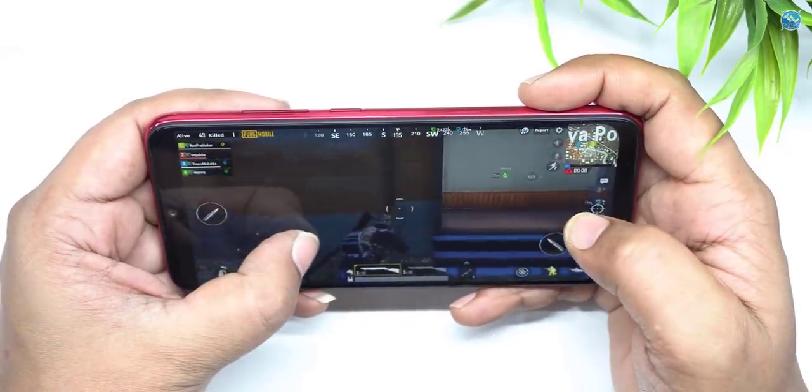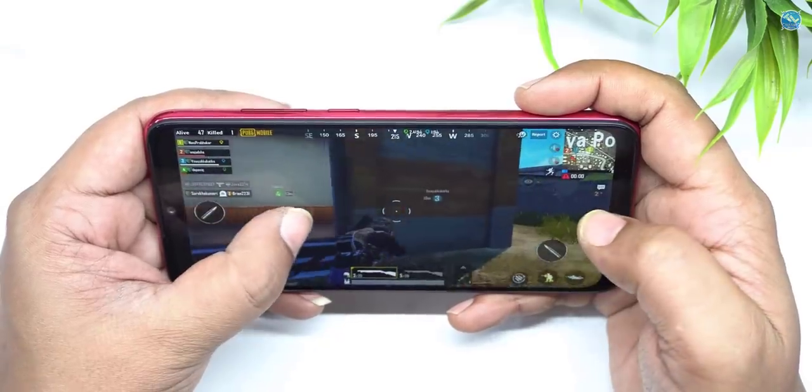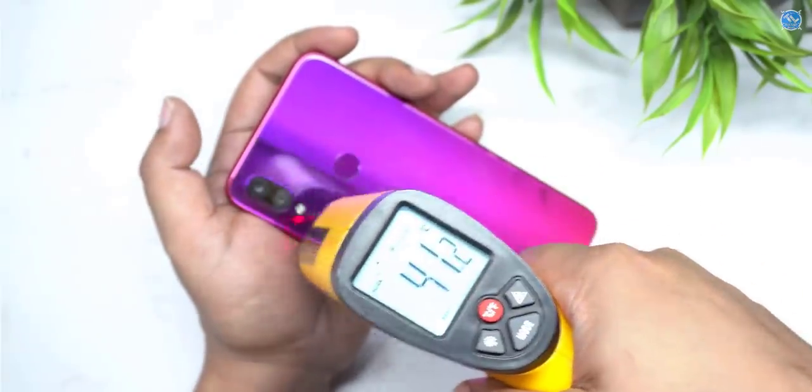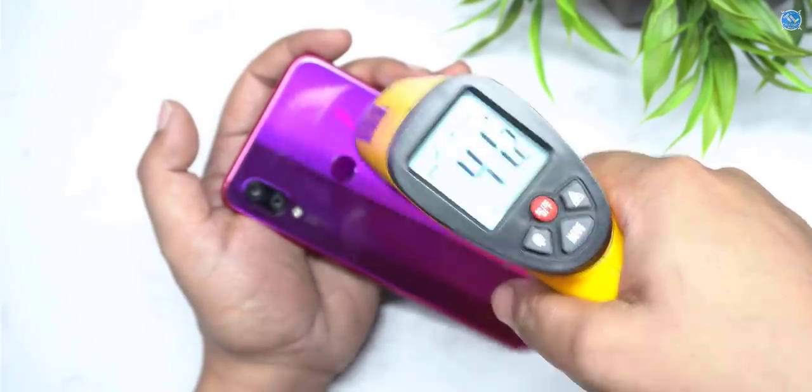We also have a handy game for PUBG. We also have full HD graphics. We also have lag-free PUBG. You can see it running at maximum temperature. If you have a heavy game, the budget is 145. It's a good mobile.